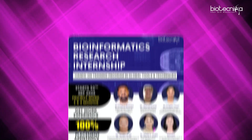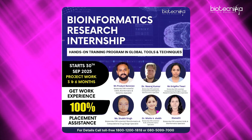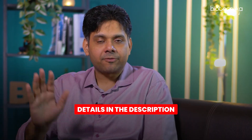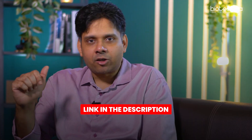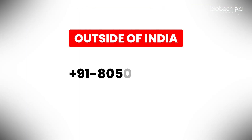We are starting the Bioinformatics Global Research Internship from 30th of September. This has 45 days of training followed by 6 or 12 months of project. Details are given in the description. If you want to chat with us, click the link in the comment section and our team will guide you. You can also dial 1-800-1-200-1818 if you are in India. If you're outside India, reach out via chat, WhatsApp, or dial +91-80-5099-700, or write an email to info at Biotechnica.